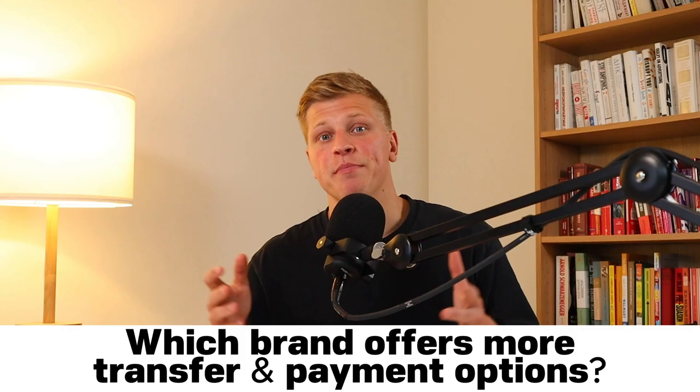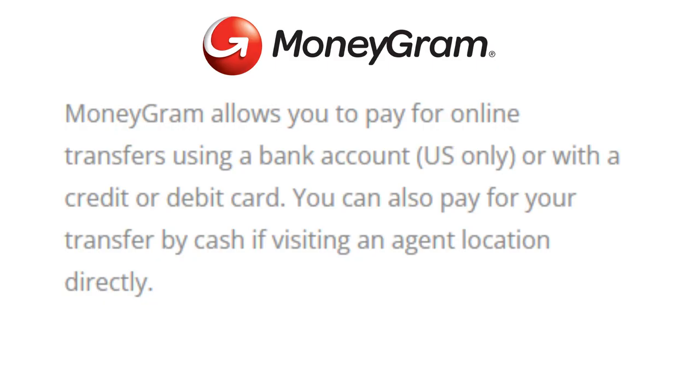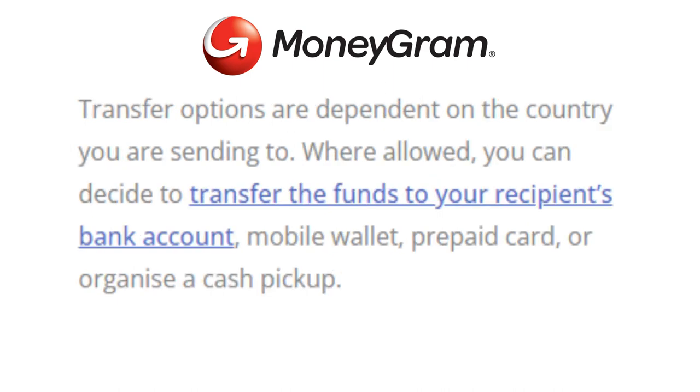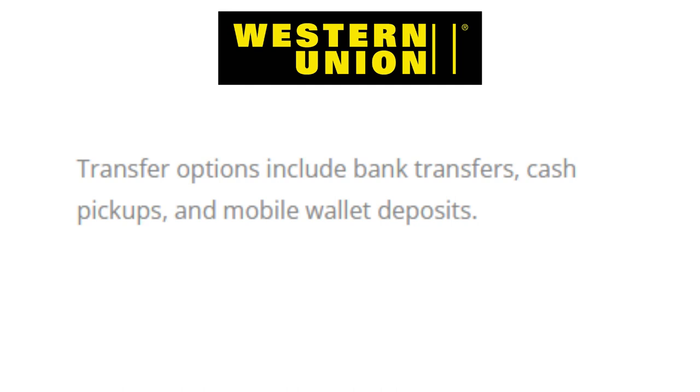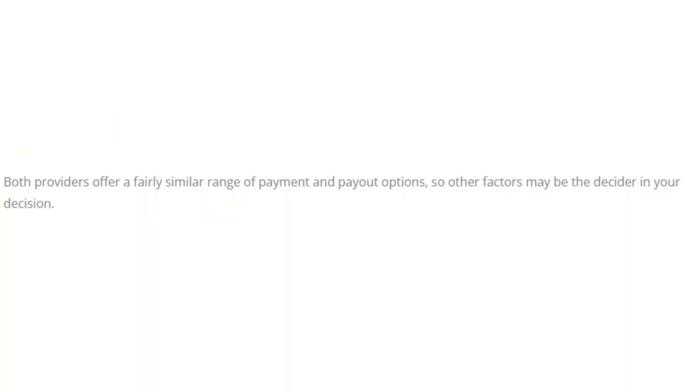Which brand offers more transfer and payment options? MoneyGram allows you to pay for online transfers using a bank account (US only) or with a credit or debit card, and by cash if visiting an agent location. Where allowed, you can transfer funds to your recipient's bank account, mobile wallet, prepaid card, or organize a cash pickup. Western Union allows payment via bank account, credit or debit card, or cash at an agent location, with transfer options including bank transfers, cash pickups, and mobile wallet deposits. And the winner is a tie — both providers offer a fairly similar range of payment and payout options.